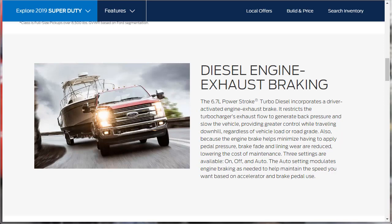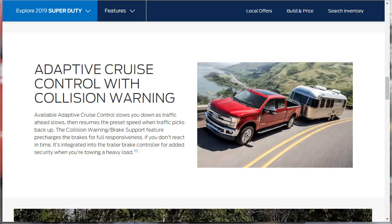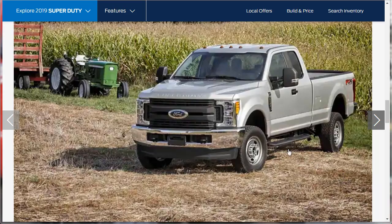Three settings are available for the exhaust brake: on, off, and auto. The auto setting modulates engine braking as needed to help maintain your speed based on accelerator and brake pedal use — I haven't seen that feature on any other truck I've reviewed. There's also optional adaptive cruise control with collision warning, which slows you down as traffic ahead slows and resumes your preset speed when traffic picks back up. The collision warning brake support pre-charges the brakes and is integrated into the trailer brake controller for added security when towing a heavy load.